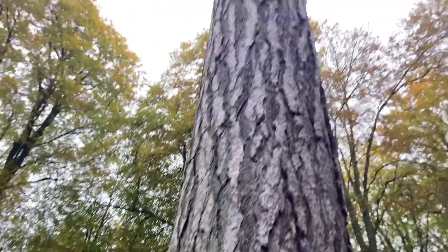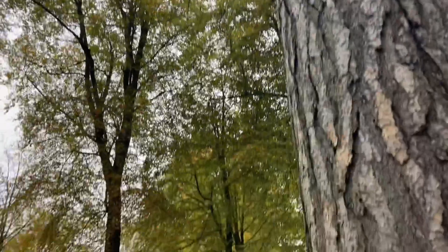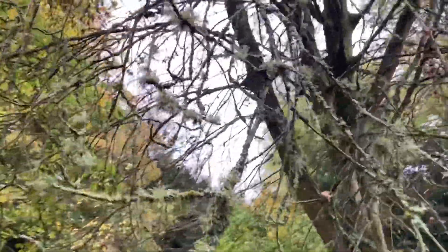You stand at the bottom of this and you look up, and you could fall over — you definitely could fall over. Finnish whitebeam. Look at those beautiful tufts of lichen just growing on those branches.